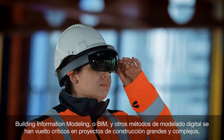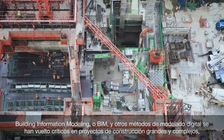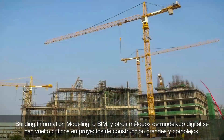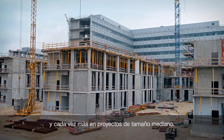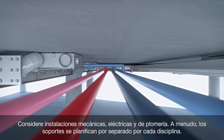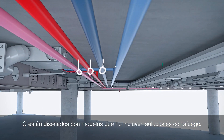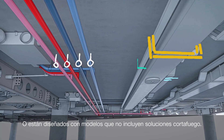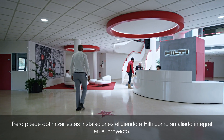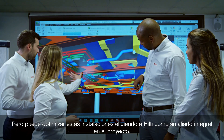Building Information Modeling, or BIM, and other digital modeling methods have become critical in large, complex construction projects and increasingly so in midsize projects. Take mechanical, electrical, and plumbing installations. Often supports are planned separately by each trade, or they're designed with models that don't include fire-stop solutions. But you can optimize these installations by choosing Hilti as your integrated project partner.